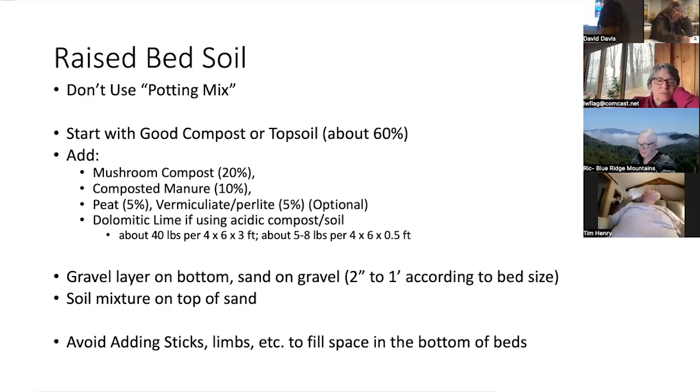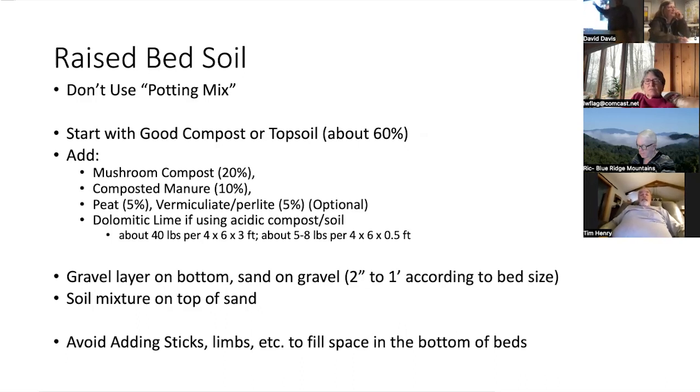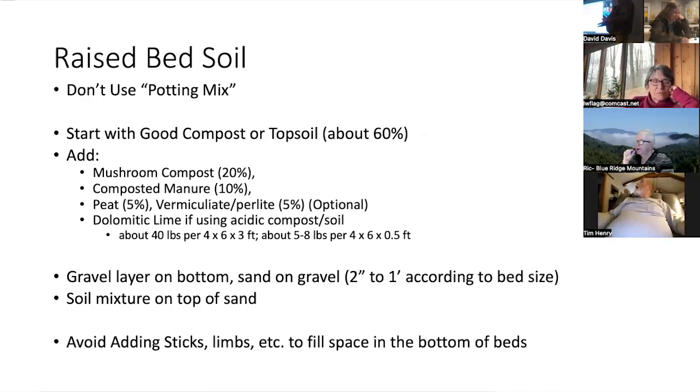You want to start with a good compost or topsoil — about 60 percent — and then add mushroom compost or composted manure. You can add some peat and vermiculite. If you're using compost that comes from a meat animal processing facility, you'll want to add something like dolomitic lime to help with the acidity and mix that in as you put it in. If you're using Daddy Pete's mixture, the pH is already adjusted from the company, so you wouldn't want to add lime to it. But if you're purchasing bulk certified compost, you might want to test it to see if you need to add a little lime.